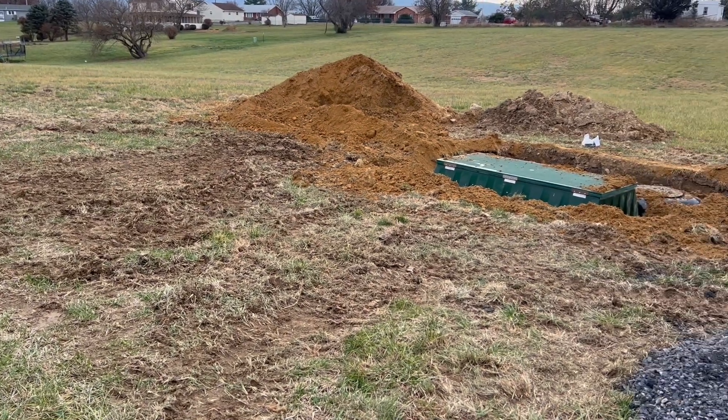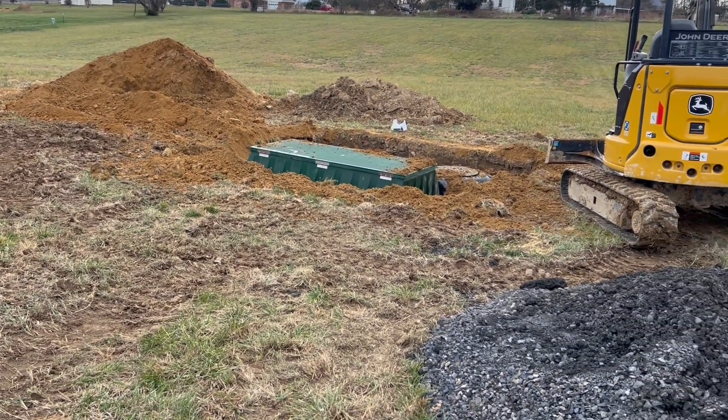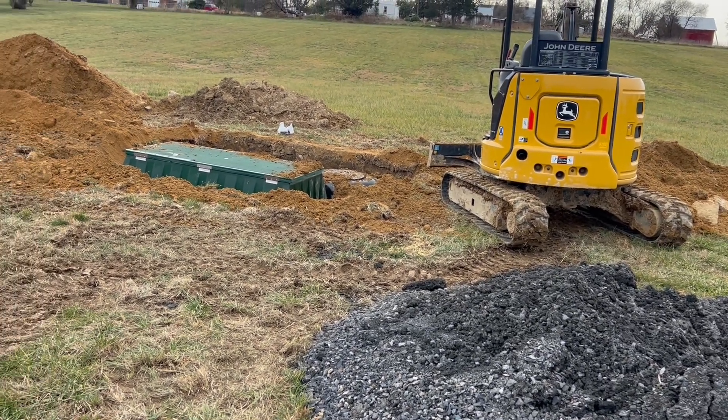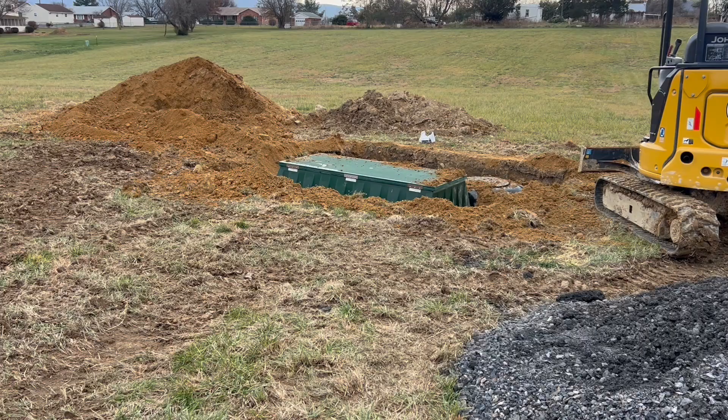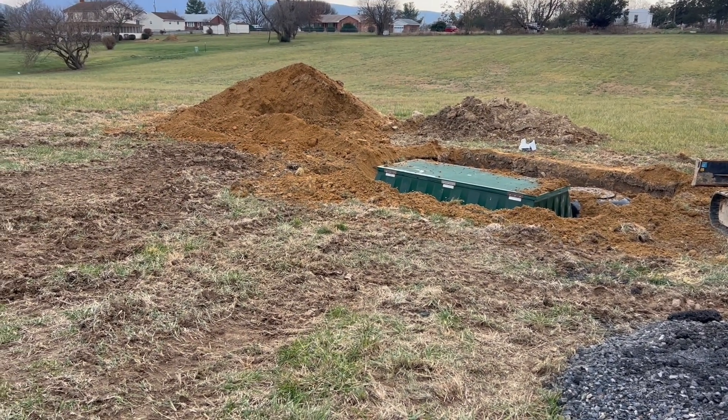We've got the well in. Hopefully in spring we'll get the foundation dug and get that done, then get the framers in here, get the house framed and dried in, and continue on. In the meantime, trying to get this field back in shape.